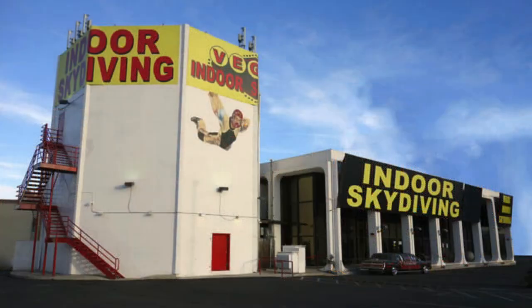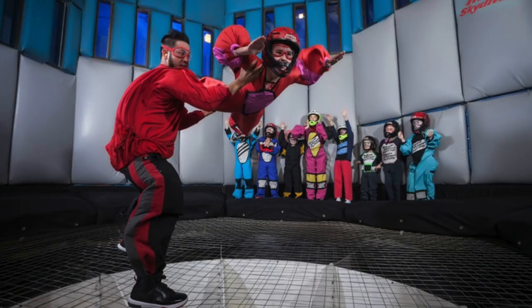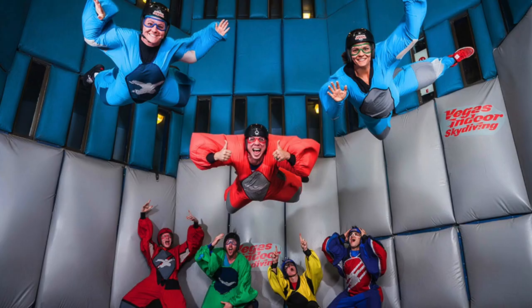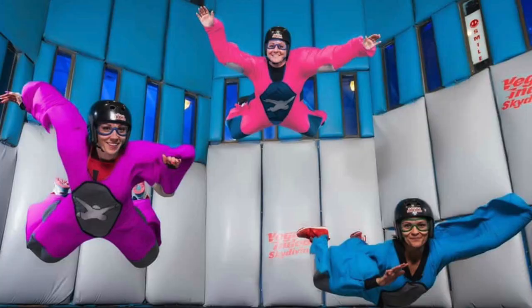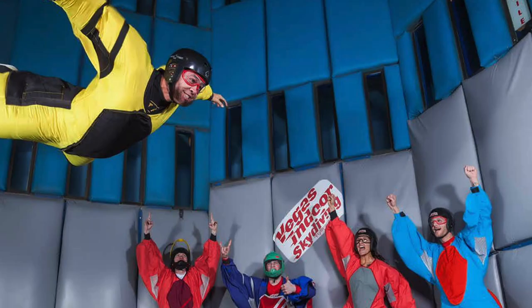Number ten: indoor skydiving. Try indoor skydiving in a one-of-a-kind vertical wind tunnel with speeds up to 120 miles per hour. No airplanes or parachutes are involved in this adventure — it's just you and the wind. Super fun, and your kids will love it. This one-hour single-flight adventure is the perfect starting point for beginners and is an ideal introduction to skydiving when visiting Las Vegas. Located half a block from the Las Vegas Strip, between the Encore and the Riviera hotels.